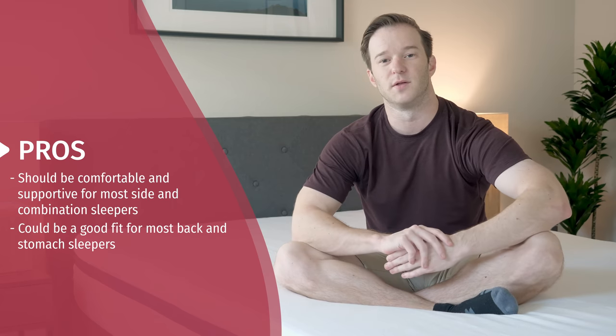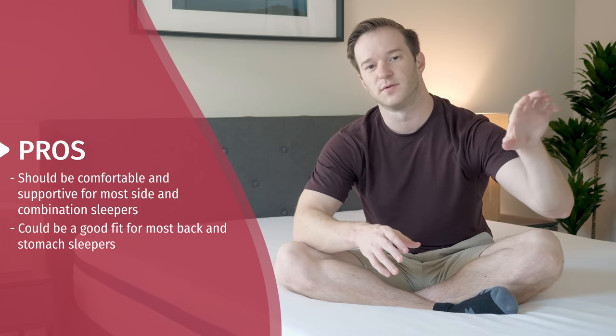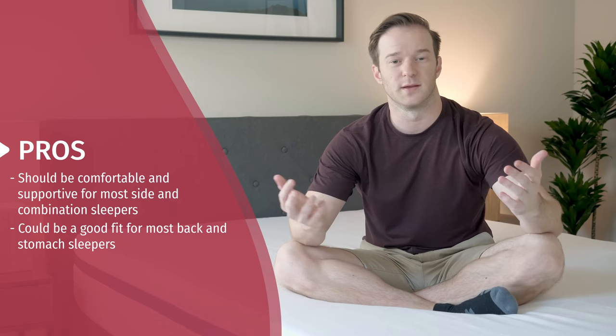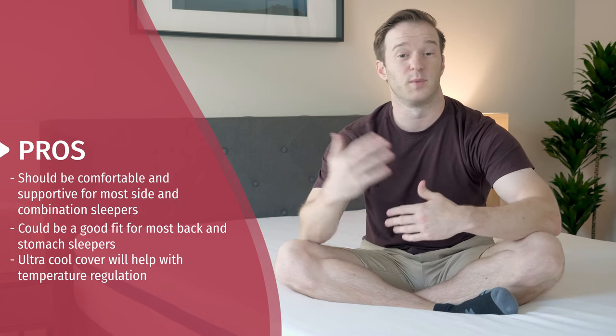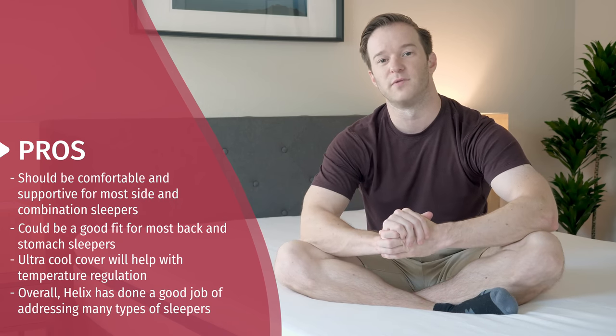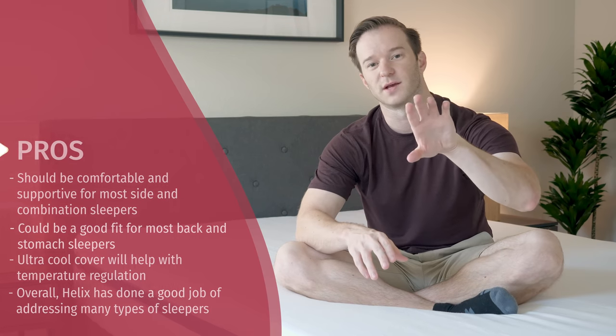Let's talk about the pros of this mattress. The main pro is really one large one: Helix's customization options actually deliver a good fit. I got the Midnight model and it was a very good fit for me — felt great on my side while still being supportive for position switching. Looking at all their different models, they really cover all different types of sleepers. If you're worried about sleeping cool, they have an ultra cool cover for temperature regulation. They also have a big person mattress, so they've done a great job addressing any type of sleeper.